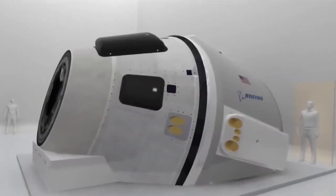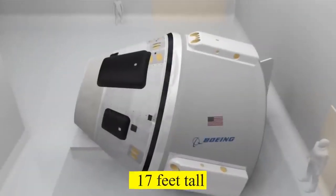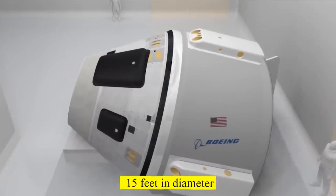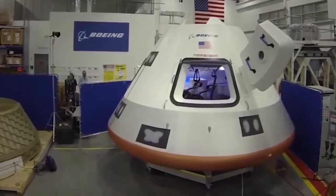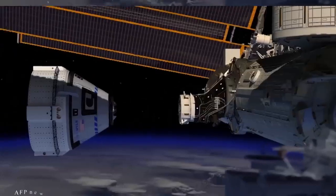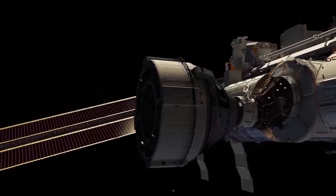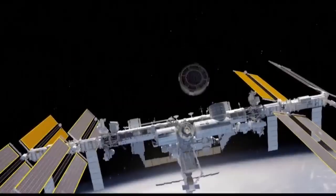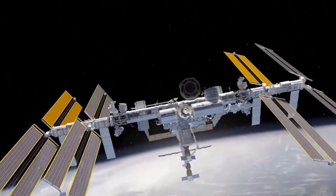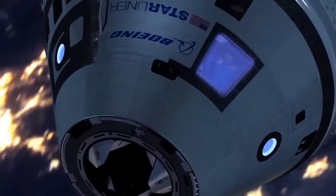It is a silver, somewhat squat, broad-based cone shape measuring just over 17 feet tall and just under 15 feet in diameter. Starliner is reusable up to 10 times with a six-month turnaround time. According to Boeing, all envisioned Starliner trips will cycle between two reusable crew modules. A new service module is used for every trip to provide the spacecraft's propulsion and power generation capabilities.